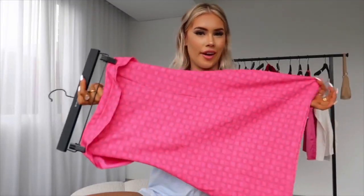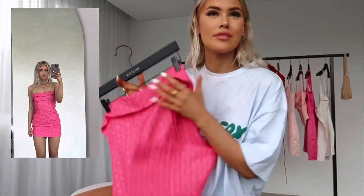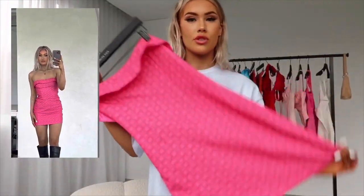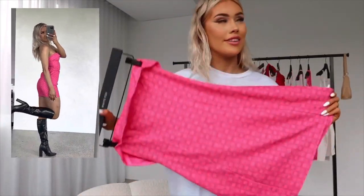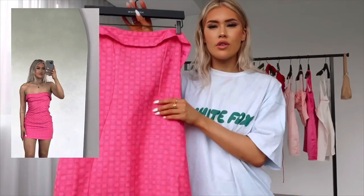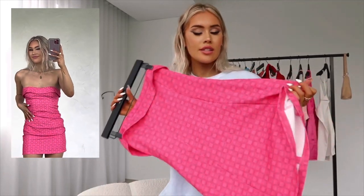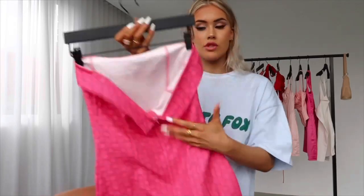Next up we have this funky little number. I love pink and I love the pattern on this dress — I do love a classic strapless dress. I'll be honest, I definitely could have sized down with this one; it is a little bit big and baggy on me, but it also gives a very relaxed fit which I think is really cute. You do have the zipper at the back and it's also got a little clip as well, which is awesome.